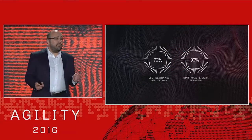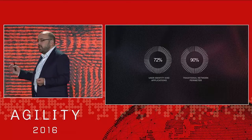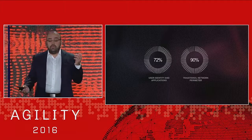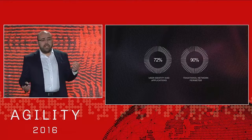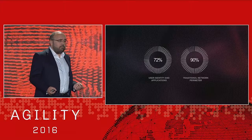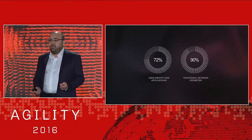John mentioned a couple of statistics that I think should be a wake-up call for us all. 72% of security breaches are a direct result due to compromised user identities and vulnerable applications. But we're still spending 90% of our security budgets protecting the traditional perimeter. And that seems pretty crazy to me.